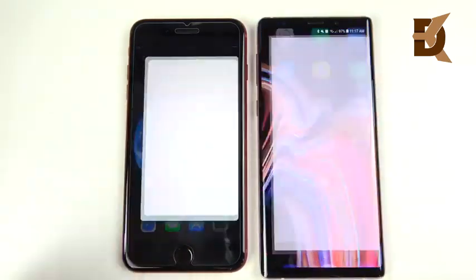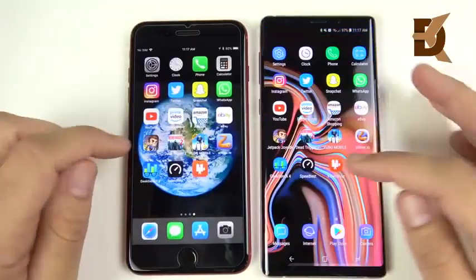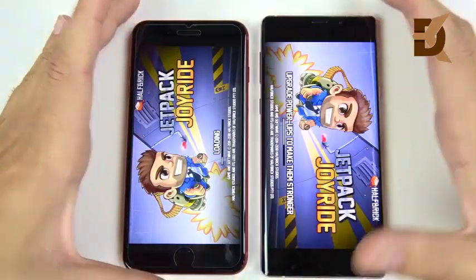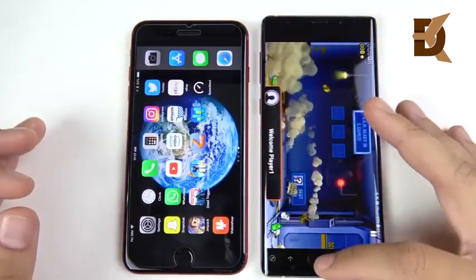Into Amazon — the Note 9 is first. Into eBay — eBay is first on the right, the Note 9, over the 8 Plus. Into Jetpack Joyride — gaming Note 9 for the win on the load time.